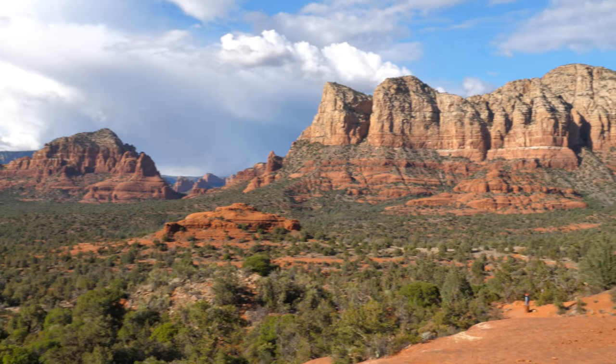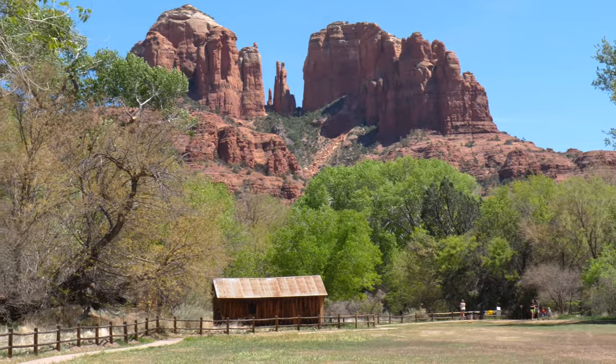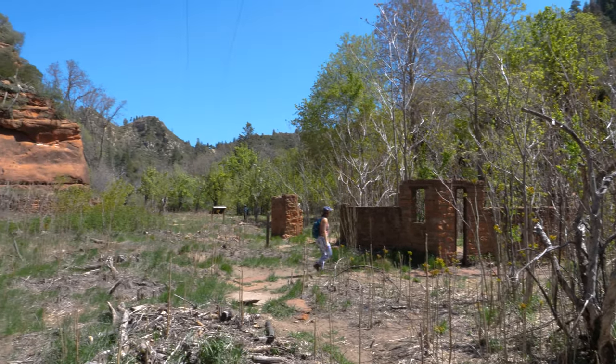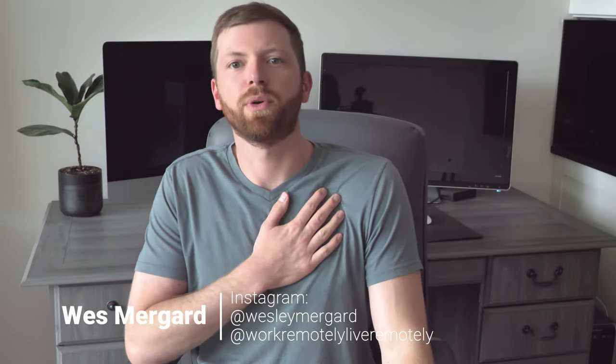For our 15th and final must-see activity when visiting Sedona, make sure you budget some time to go out and make your own adventure. Our first visit to Sedona was a completely spontaneous day trip following a conference in Scottsdale — we didn't have a plan and just asked around for suggestions. We ended up visiting West Fork and Boynton Canyon and fell in love with Sedona's charm enough that we knew we'd be back. That's it — those are my top 15 things to do in Sedona. I'm Wes Mergaard with WorkRemotelyLiveRemotely.com. If you found this video helpful, check out the link in the description for the web version of this travel guide, and check out some of our other travel guide content as well. Thanks for watching!